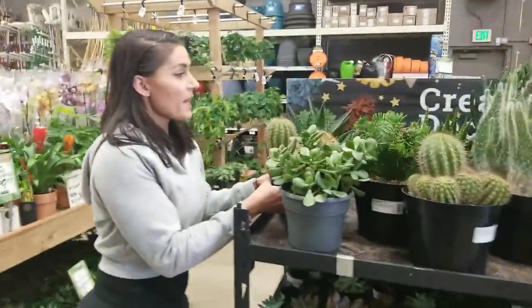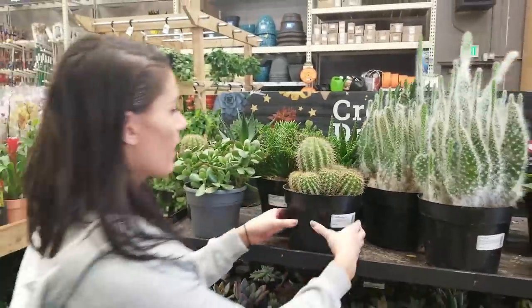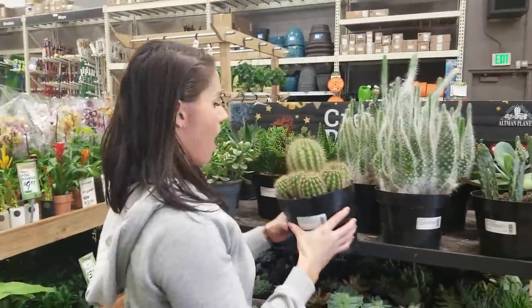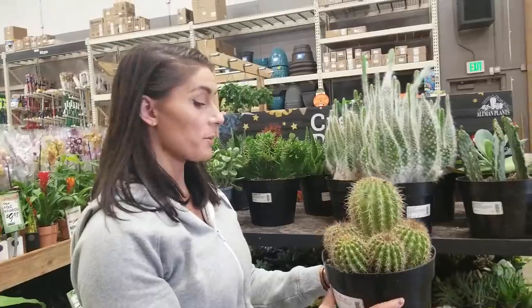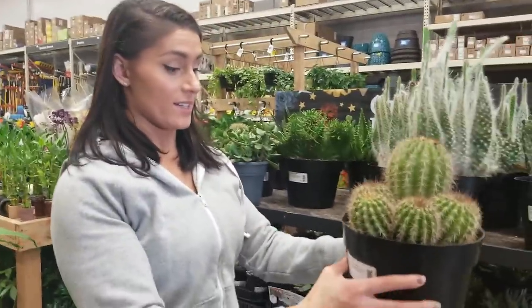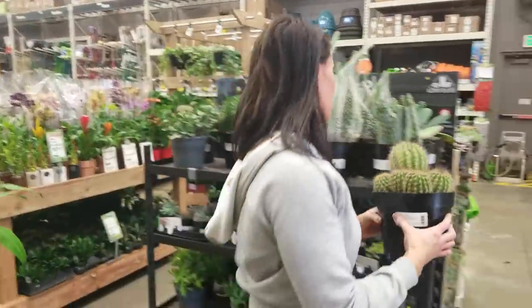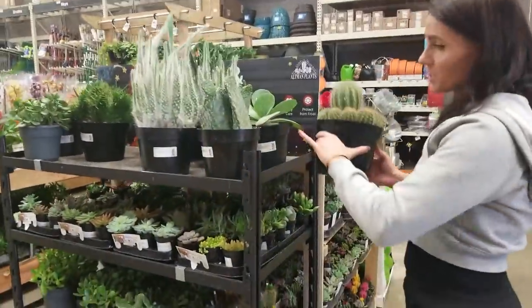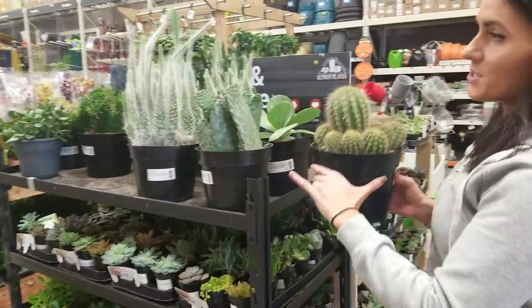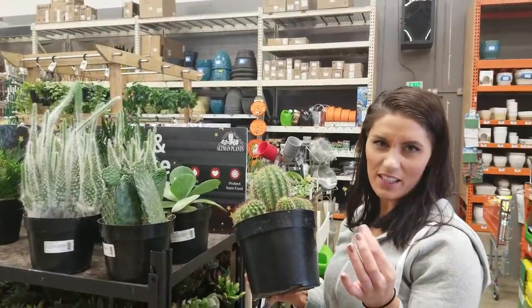Oh my god, look at this baby cactus! I'm not repotting this though — I've got to get a pot that's just the right size to fit it, because I am not touching this. Look at this one. These are actually the worst ones — I thought these were bad but they don't hurt like that one. Those stay in your skin and they feel like that fiberglass feeling.